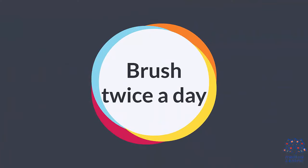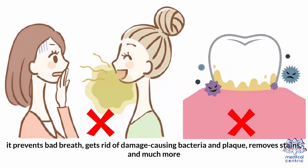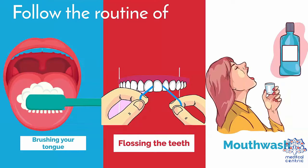Brush twice a day. There are plenty of reasons to brush your teeth twice a day: it prevents bad breath, gets rid of damage-causing bacteria and plaque, and removes stains, among much more. Follow the routine of brushing your tongue, flossing the teeth, and using mouthwash for healthy and clean teeth.